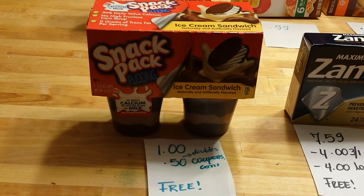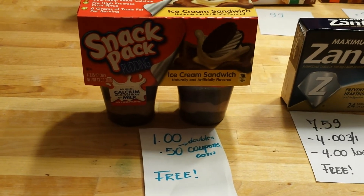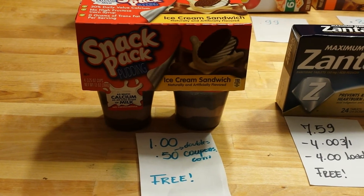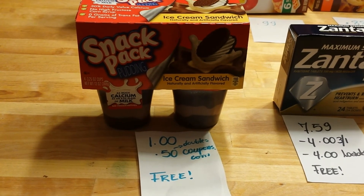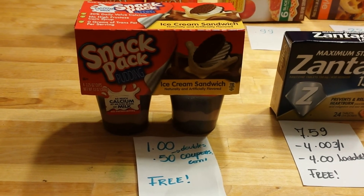The Snack Pack is costing a dollar this week at ShopRite. I had a 50-cent coupon from coupons.com and the coupon doubles, making this completely free. I also saw more coupons, but the ones on coupons.com are for six-packs and this is only a four-pack.